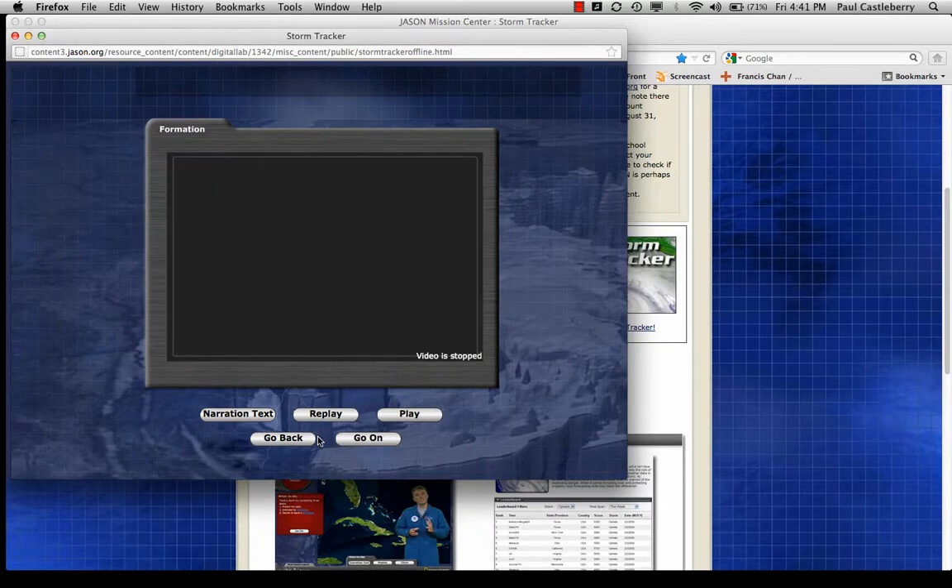That was the intro to this particular lab. Before you do this lab, you're going to want to view the PowerPoint slides that I present on Scholar and also the video lecture on hurricanes. You'll need that necessary background to help you with this particular lab.